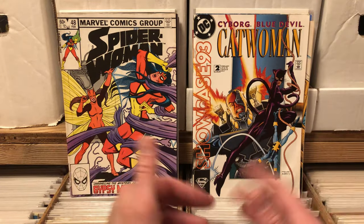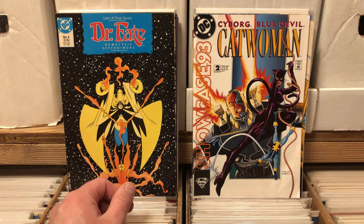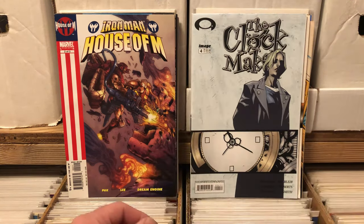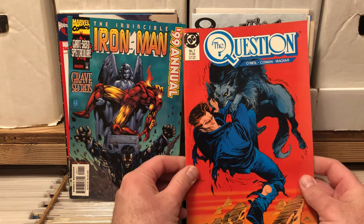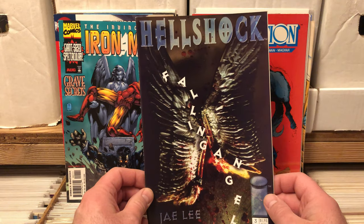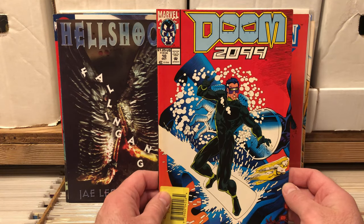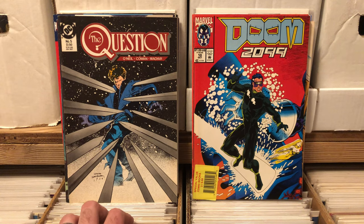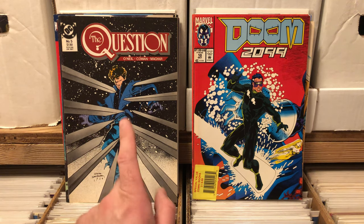Catwoman. Showcase 93, Catwoman or whatever. Dr. Fate. Iron Man, House of M. Clockmaker — I don't know what that is. The Invincible Iron Man 99 Annual. The Question — I don't remember him from the Batman cartoon but I can't remember any comics of him. Hellshock Fallen Angel, not sure what that is. I will always take an issue of Doom 2099 because I love Doom 2099. Another issue of the Question — that looks good. This looks like the same artist who did Daredevil Man Without Fear, and I loved that miniseries.